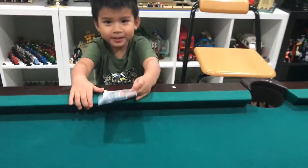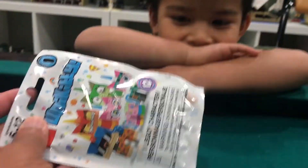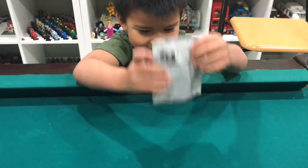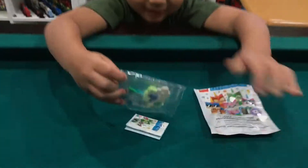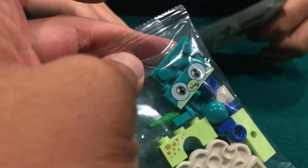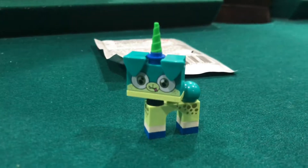Hayden has another Unikitty pack — it was the only one at the store in the whole box. Let's dump it out and see what we got. It's a different one, we don't have this one yet! It's a dog — it's our first dog. It's the puppy dog... Unipug? Is that Unipug?